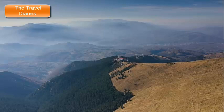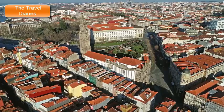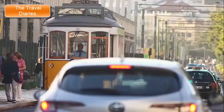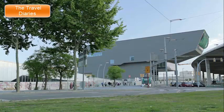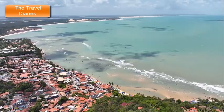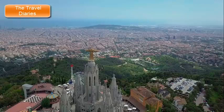The Torre de Collserola, a unique communications tower designed by architect Sir Norman Foster, is also situated on Tibidabo, its futuristic design providing a striking contrast to the historic attractions nearby. Visitors can take the historic Tramvia Blau — a blue tram dating back to the early 20th century — to reach the base of Tibidabo, offering a nostalgic and scenic journey through the streets of Barcelona. The cross atop the Sacred Heart Church is often illuminated at night, creating a mesmerizing visual spectacle visible from various parts of the city. Tibidabo offers a unique combination of historical, natural, and recreational attractions, providing a serene and enchanting escape from the urban bustle of Barcelona.